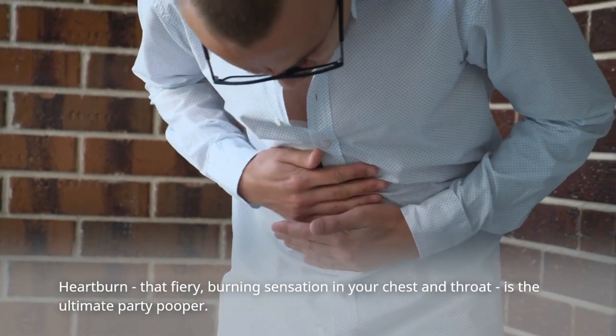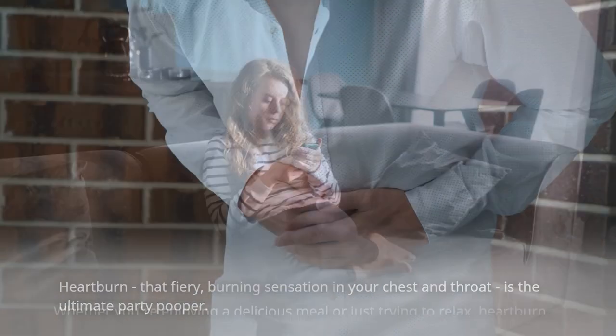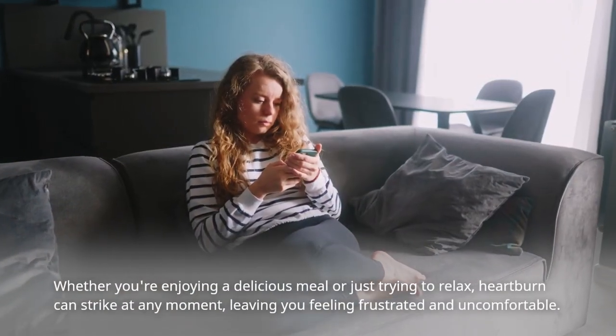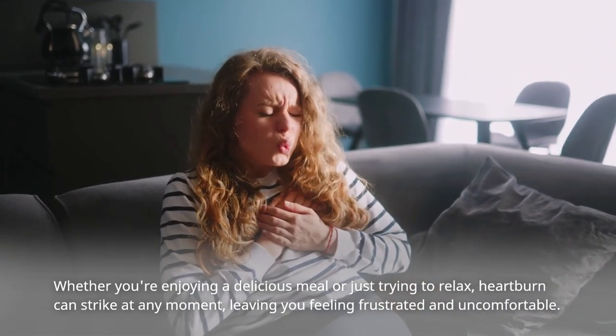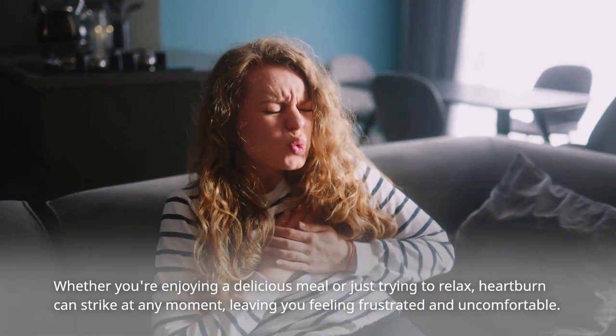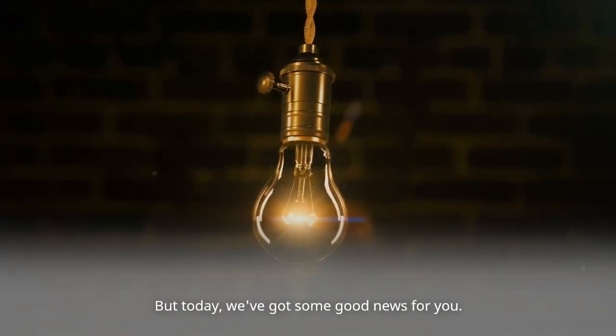Heartburn — that fiery burning sensation in your chest and throat — is the ultimate party pooper. Whether you're enjoying a delicious meal or just trying to relax, heartburn can strike at any moment, leaving you feeling frustrated and uncomfortable. But today, we've got some good news for you.